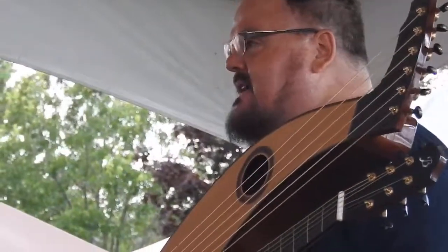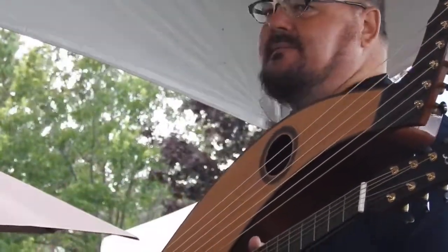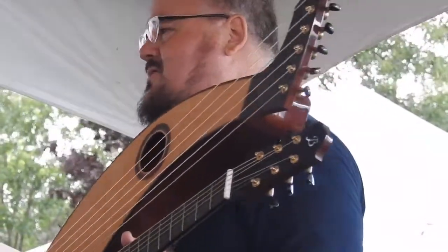So I picked it up and I could actually still play it — my chops were still kind of there. So I called up Mark and said, would you make me one?